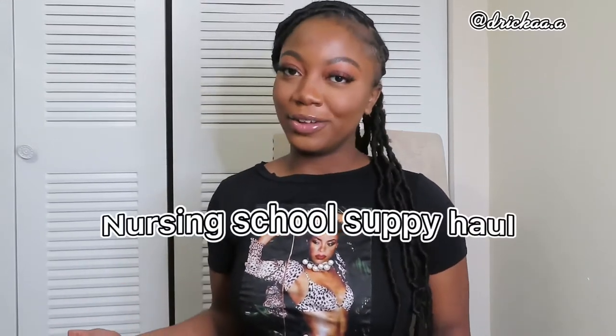Hey YouTube, my name is Drika and today I'm back with another video. Today's video is going to be a nursing school supply haul. I got accepted into nursing school a couple of months ago and I already started — I started on May 23rd and it's currently May 30th. I'm currently taking Nursing Fundamentals, Nursing Fundamentals Clinical, and Pharmacology. So let's just jump right into this video.